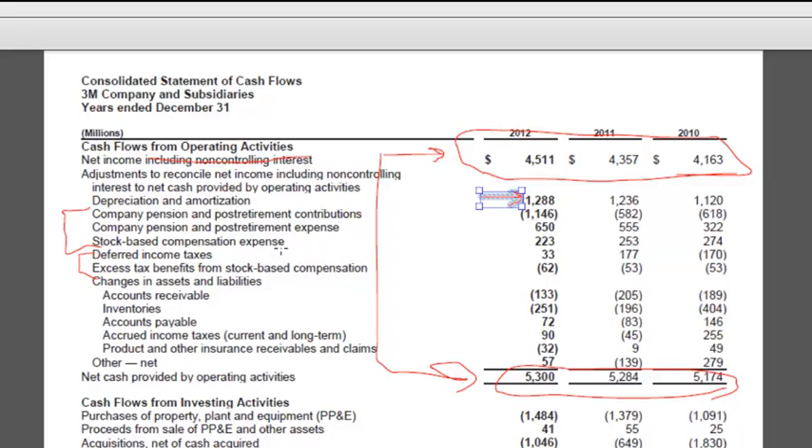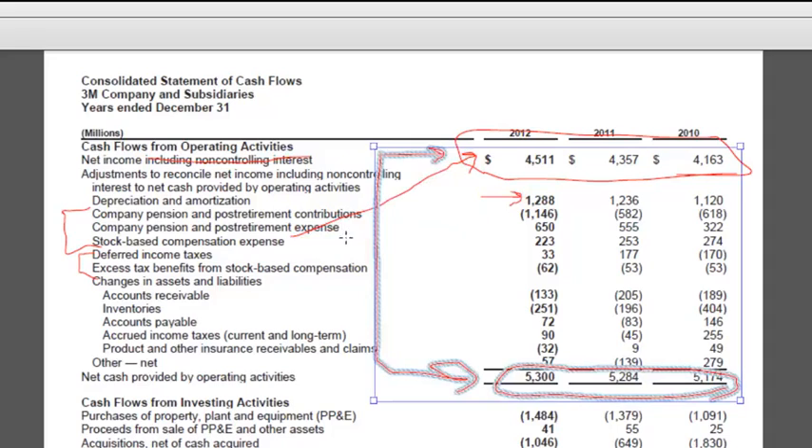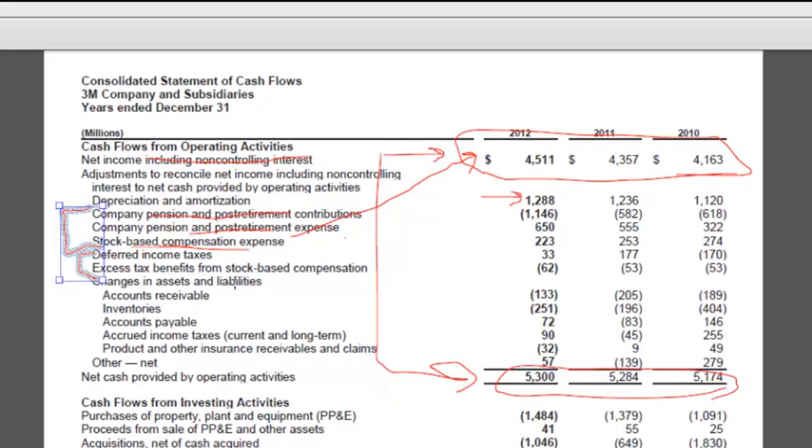For pension and post-retirement contributions and stock-based compensation — these are things we recognize as expenses now, which means they're part of net income. But the cash is either paid in the future, as is the case for pensions and post-retirement benefits, or the cash really isn't paid, as it is for stock-based compensation. Although part of it is you're buying back treasury stock to use to satisfy options, but in any case there's no cash flow this period for these expenses. We'll talk more about stock-based compensation later on. The pensions and post-retirements are beyond the scope of this course. The deferred taxes we'll obviously get to later in the class.